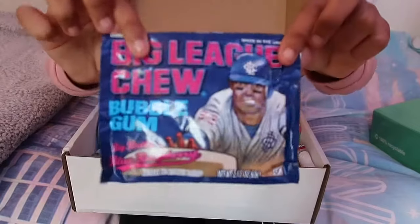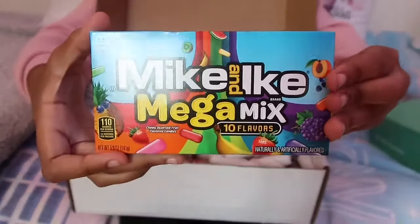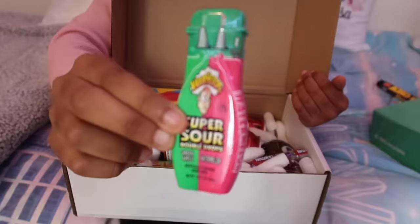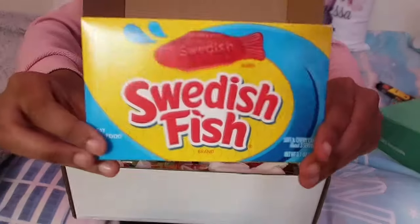The first sweet I took out of the box was this Big League Chew bubble gum, then it was the Mega Ike Mega Mix, then I got this Charleston Chew which I've never seen before - so I'm going to try that at the end of this video.